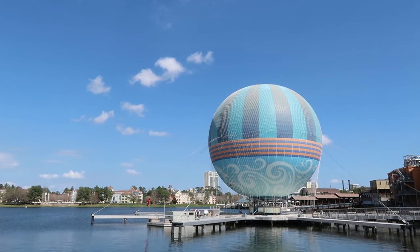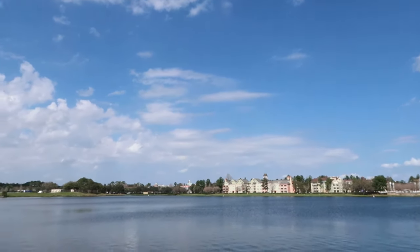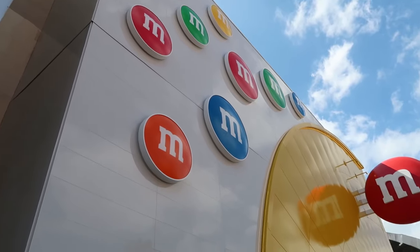It's incredibly beautiful out, hardly any clouds in the sky, but it is just a little windy. And almost every time that I am here, there is something new to see, and we're doing one of those today. Welcome to M&M's Orlando.